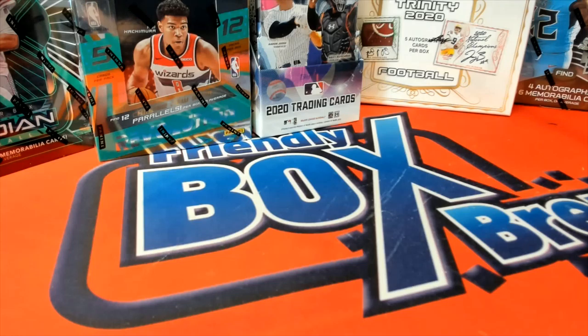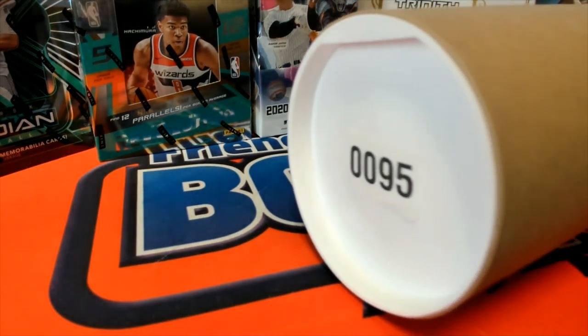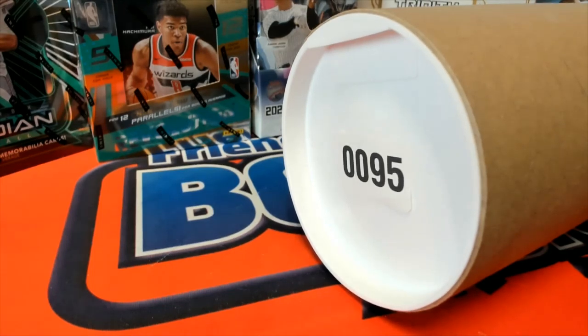Grab the tube. Alright, there's our tube guys, and good luck.